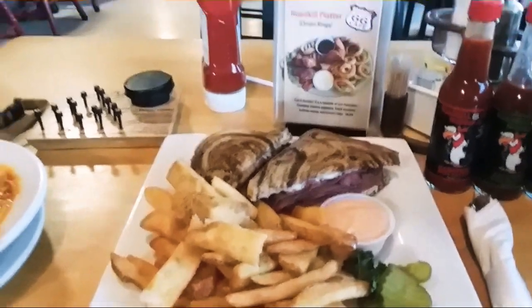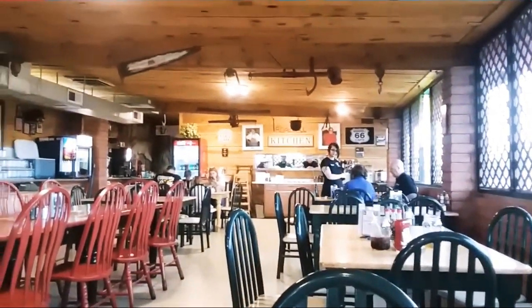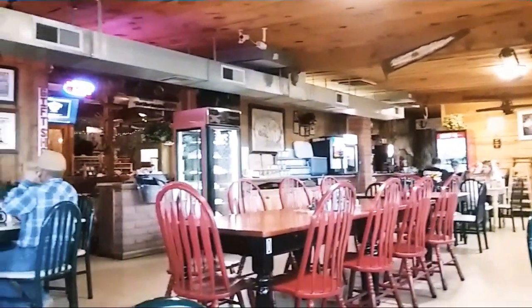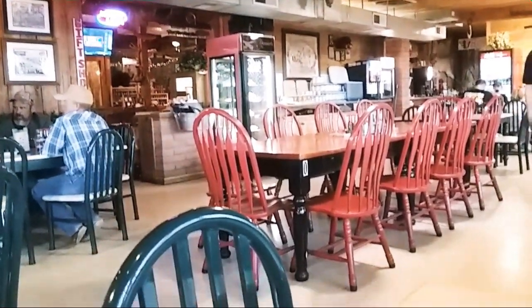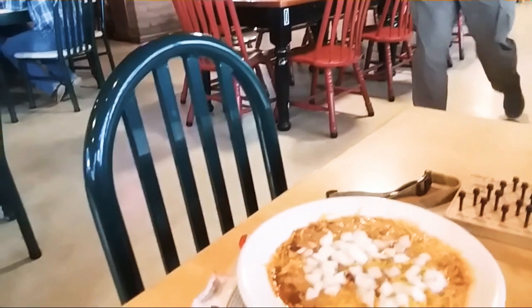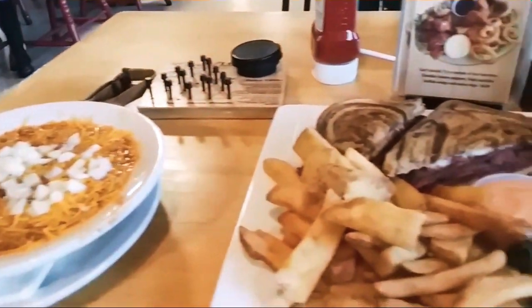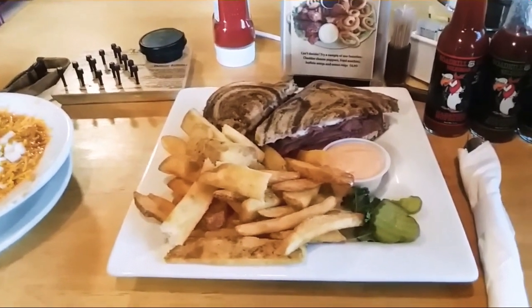I just want to show you all around, see what it looks like in here. Probably do some video of the outside too because there's a little museum right next door. There's my bowl of chili once again and my platter. See you on the other side.